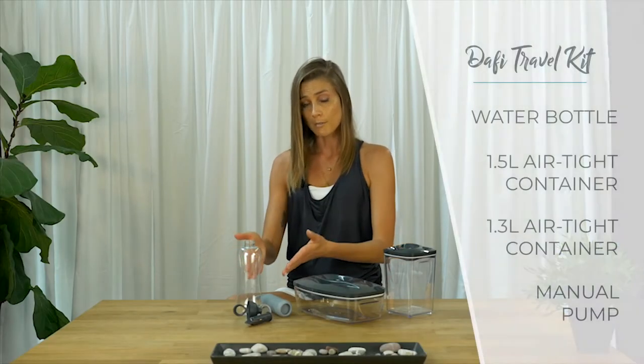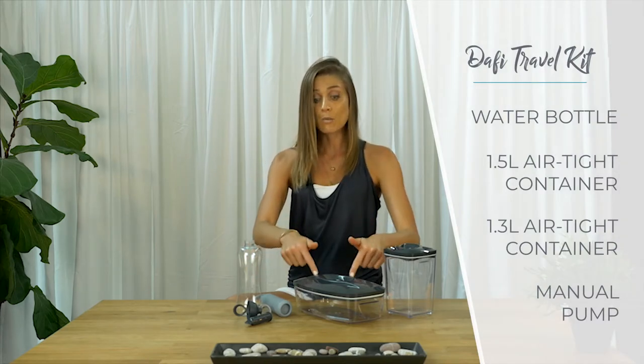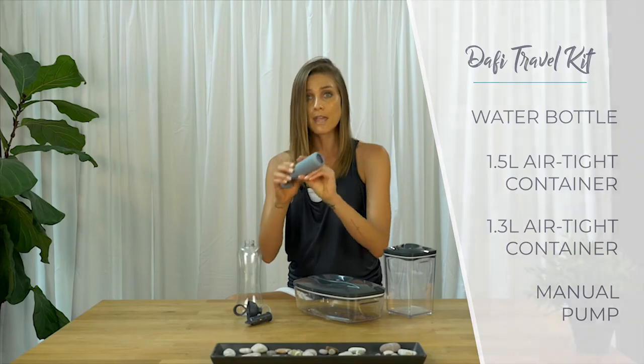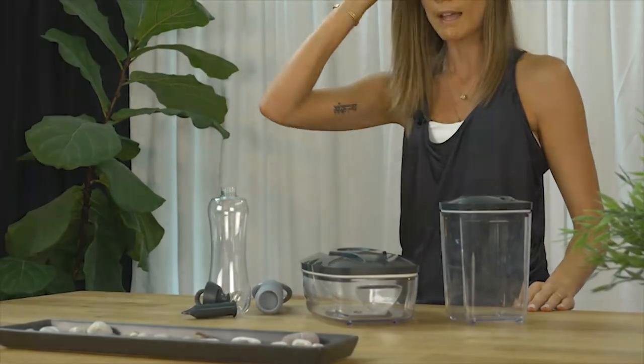Now what am I packing along with me? I have the essentials: a water bottle, an airtight container — this one is the 1.5 liter — and another airtight container, this one's 1.3. To seal those up we have the manual pump. Four different items, one package.